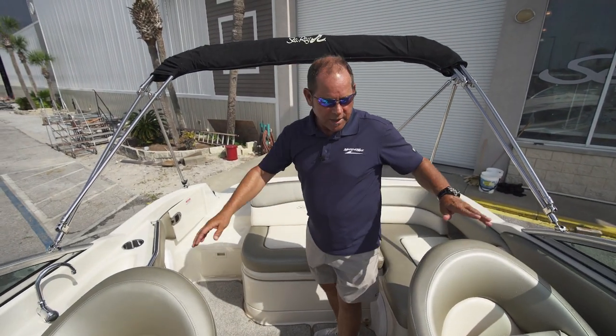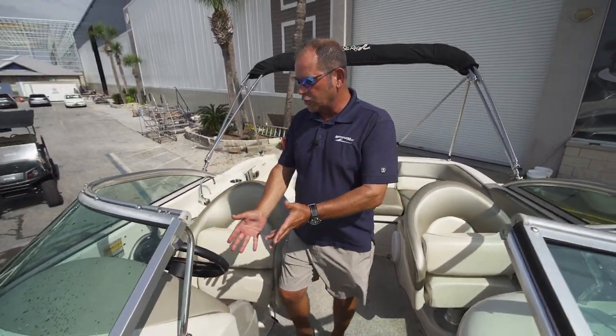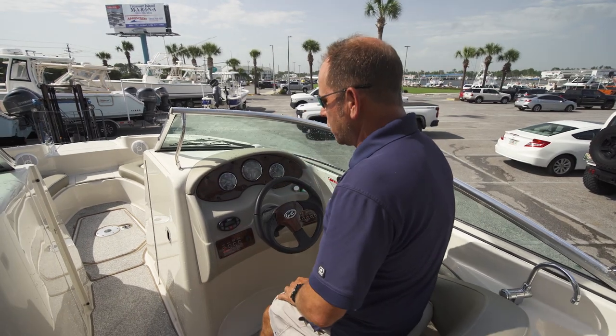As we move forward here, you've got your captain's chairs, beautiful helm, all of your controls and components here. This also has what they call the Mercury Vessel View, so this is all digital down here. It'll show you and monitor your engines and so forth.